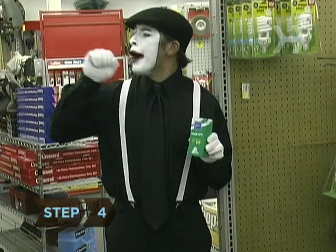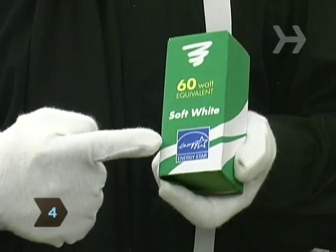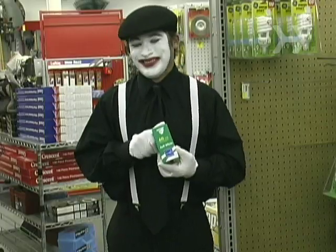Step 4. Look for CFLs that are marked with the government-rated Energy Star label, indicating that they're the most efficient bulbs.